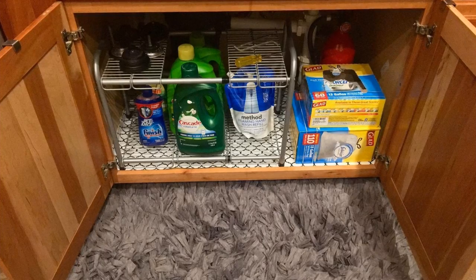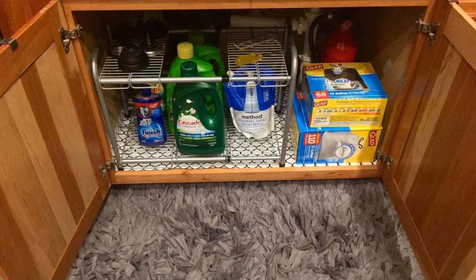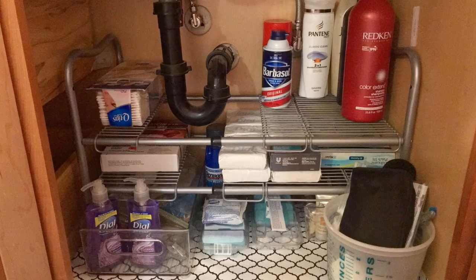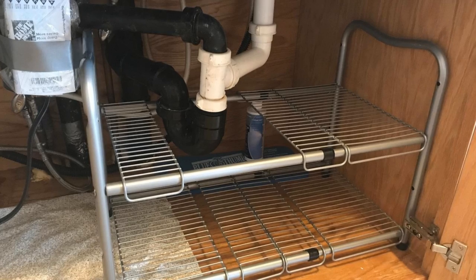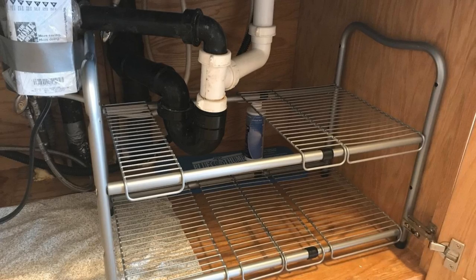11. If you look at the cabinet space underneath your sink, it's often just a big space with no levels of shelving. Install shelves in the cabinet so that you are making the most out of that piece of furniture. There is no point in just putting one row of items on the bottom when you can store much more than you thought was possible with these shelves.